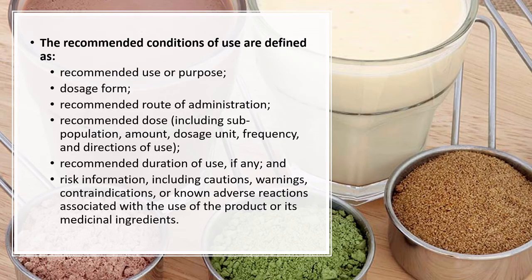When developing a product you must define clear conditions: a recommended use or purpose, a dosage, and a route of administration. Natural health products can include creams, topical lotions, sprays, tinctures, or suppositories — so you do need to specify the route of administration. You also need to specify dosing frequency, duration of use, and any cautions, warnings, or contraindications related to the product.